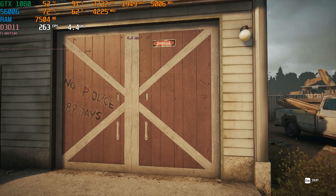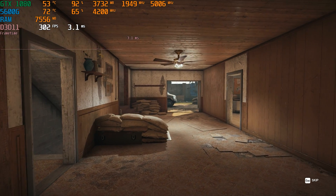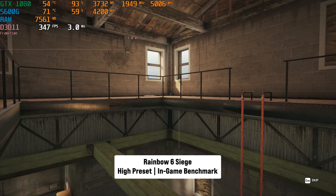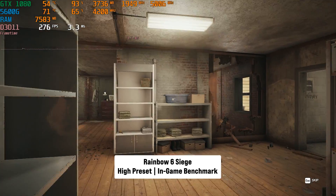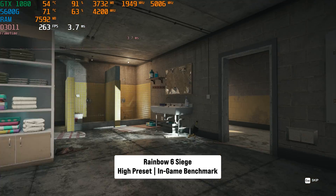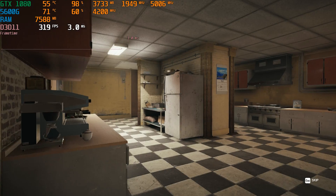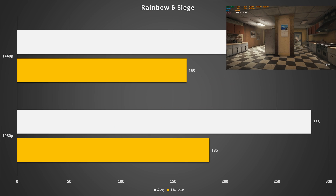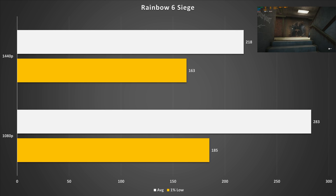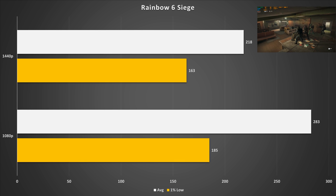Rainbow Six Siege is a popular eSports title that's very easy to benchmark and representative of a lightweight competitive game. I set it to the high preset. At 1080p, the GTX 1080 got 283 FPS on average with 185 FPS for the 1% low — great performance even for 240Hz or 360Hz panels. At 1440p, it got 218 FPS on average with 163 FPS for the 1% low. Even with a 1440p 240Hz panel, Rainbow Six Siege will run perfectly fine.